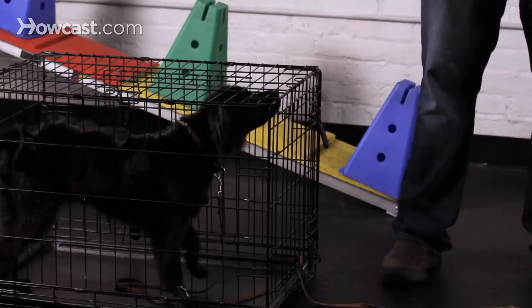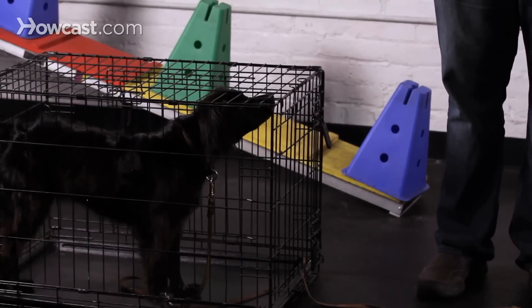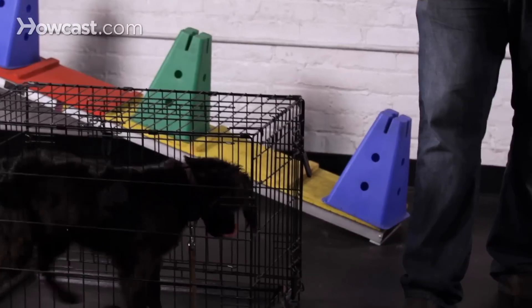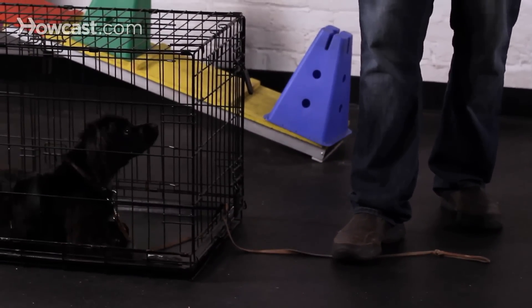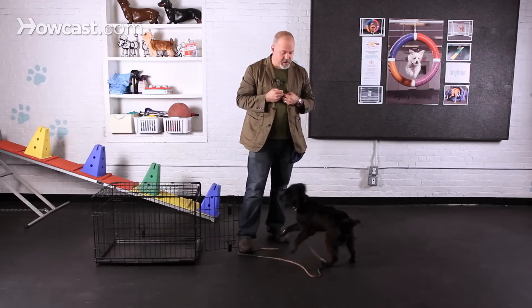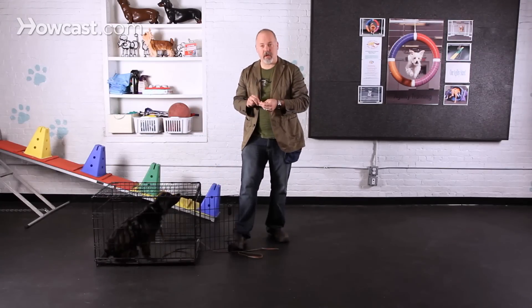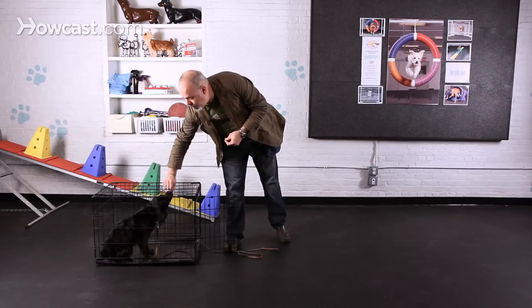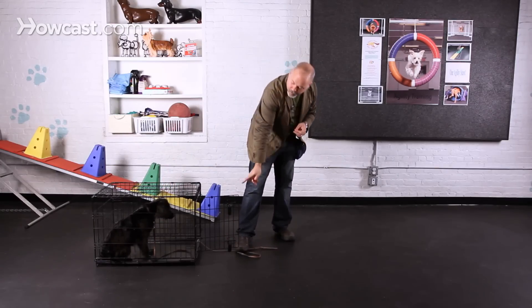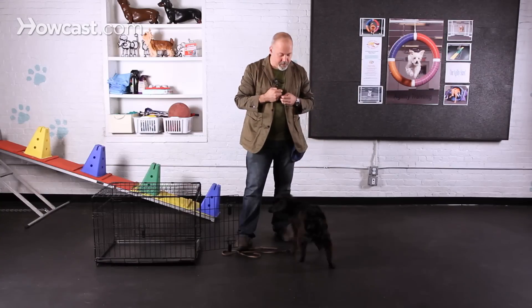The next thing I'm going to do is open the crate door and let her make her own choice after I let her out. So I'm going to step on her leash so she can't just run off. And if she chooses to go back in, I'll give her a treat for that. There you go.